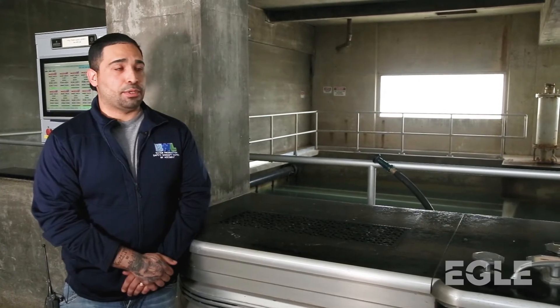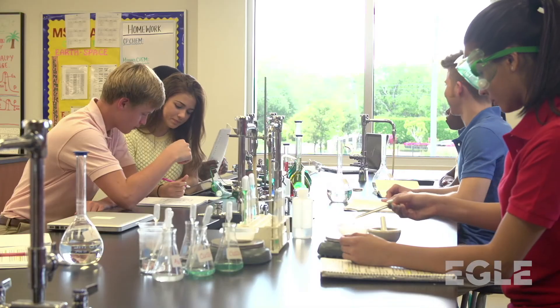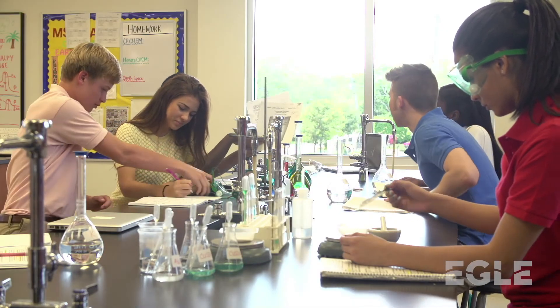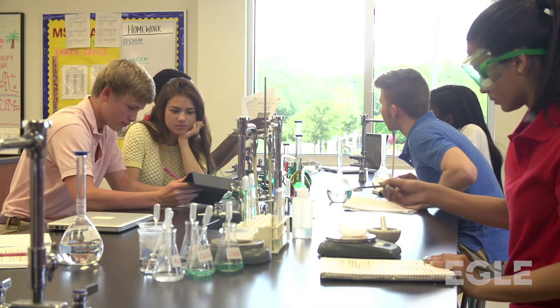If numbers are your thing and you like science, this could definitely be a good job for you. The advice I would give would be to pay attention in chemistry. All those concepts that you learn in high school that you think you'll never use later in life will more than likely be applied here. Whether it's math or science, you definitely learn a lot.